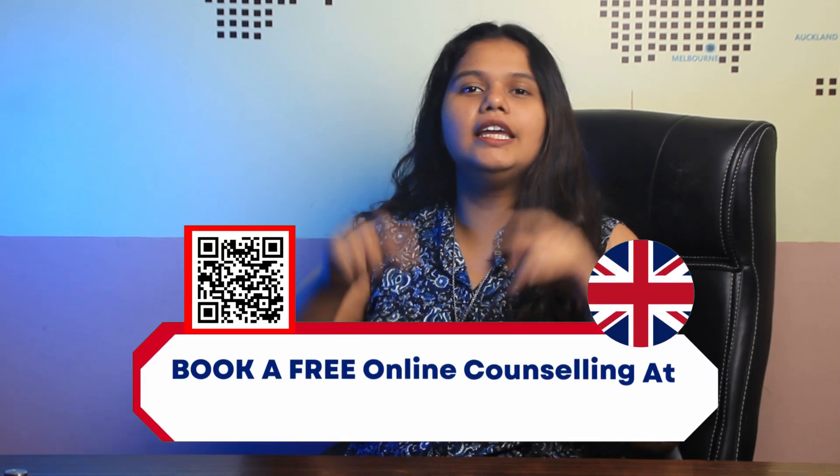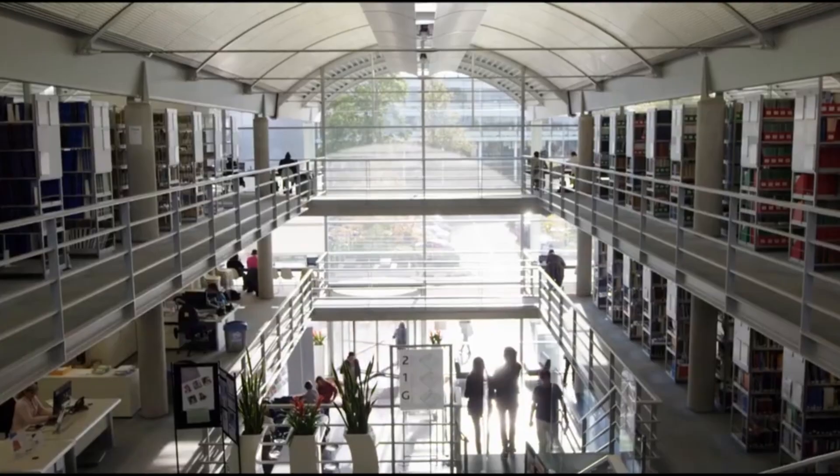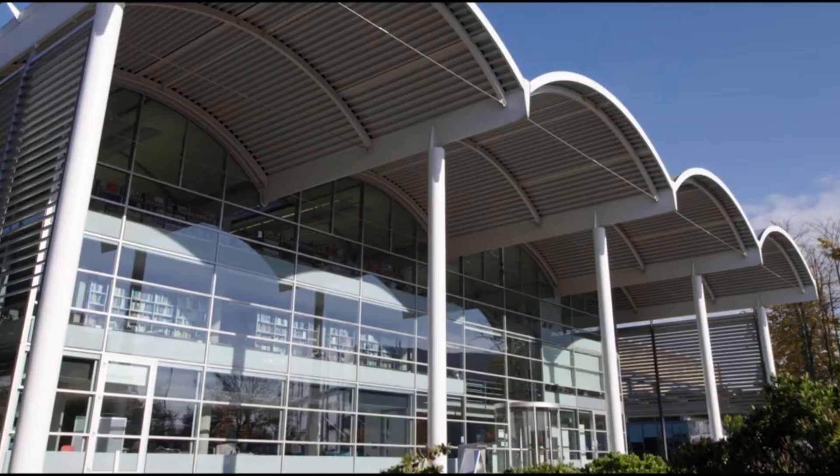Hello and welcome back to Gradrim's YouTube channel. This is Anjana here, and today we're going to talk all about Cranfield University. But before that, if you're someone who is looking to study in the UK, check out the appointment link in the description box below to clear all your doubts.